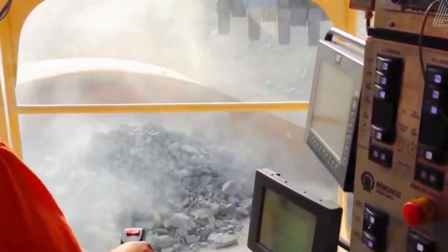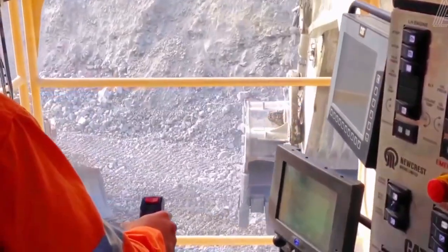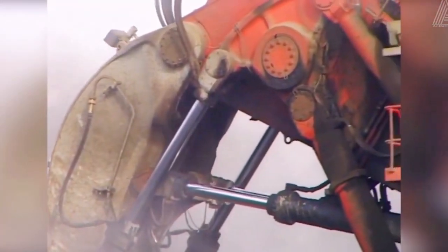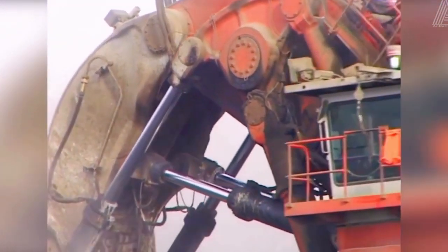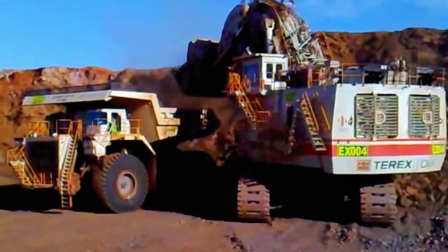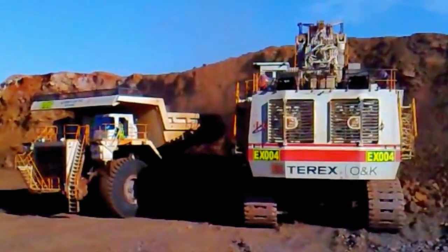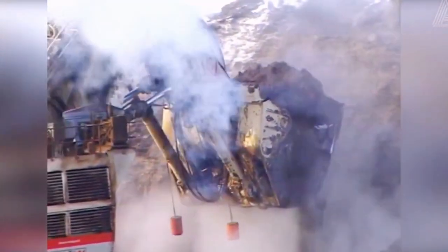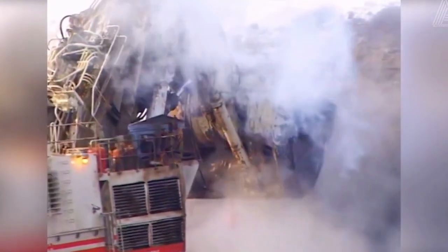The operation of the Bucerus RH-400, like many large-scale mining excavators, raises important environmental considerations inherent to open-pit mining activities. The colossal scale of the machine, while contributing to increased efficiency in material extraction, also poses challenges related to habitat disruption, soil erosion, and alterations to local ecosystems.